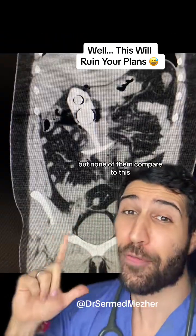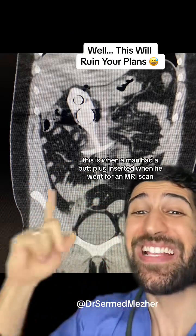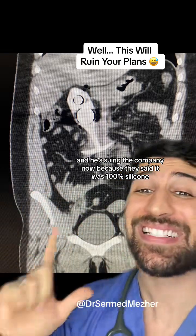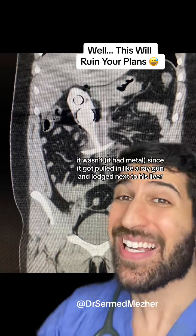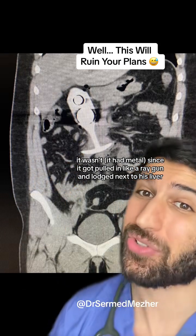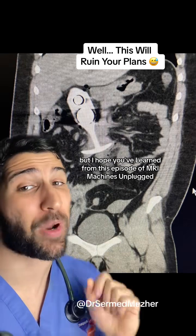But none of them compare to this — a man had a butt plug inserted when he went for an MRI scan. He's now suing the company because they claimed it was 100% silicone, but as you can see, it wasn't. It got pulled in like a ray gun and lodged next to his liver. He survived with major injuries.